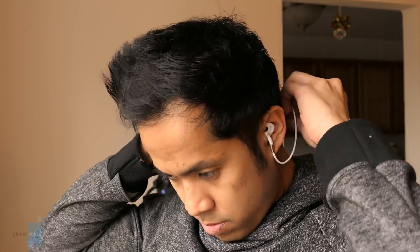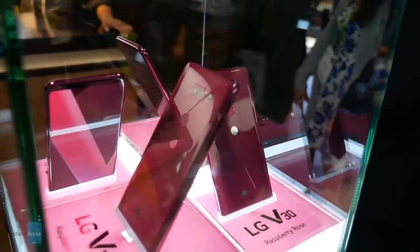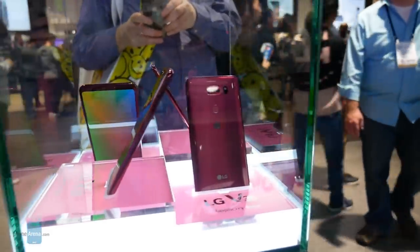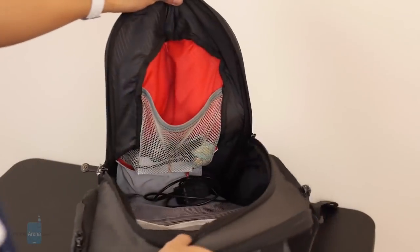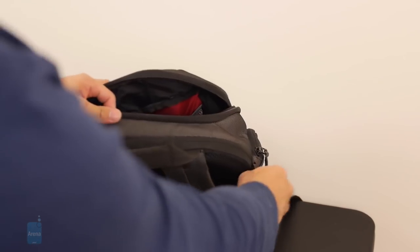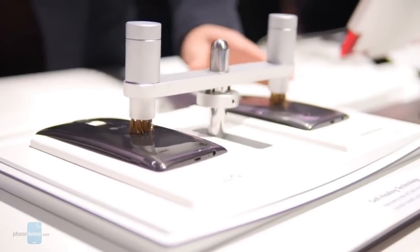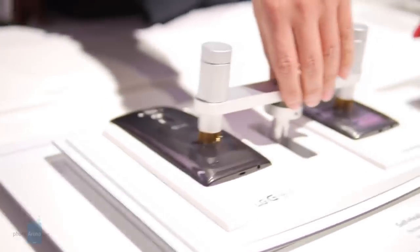Hey guys, it's John V here with PhoneArena. MWC is right around the corner and we should hear some exciting news from a bunch of different manufacturers. Much like any other major trade show we cover, there's a lot of preparation needed. For me that means having all the best gear — cameras, smartphones, and all the other essentials. In this video I'm going to show you what's in my bag for Mobile World Congress 2018. I'll be traveling as light as possible because I recently injured my foot, so carrying a heavy load is out of the question.